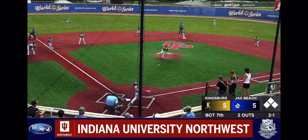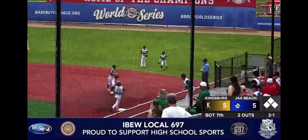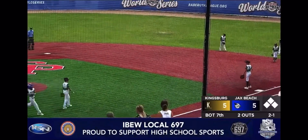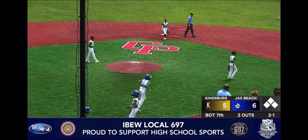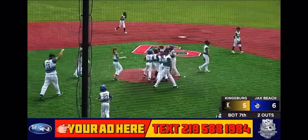2-1 — Walls lines that one to right and it drops for a hit, and the Barracudas will walk it off! Noah Walls is your hero today.